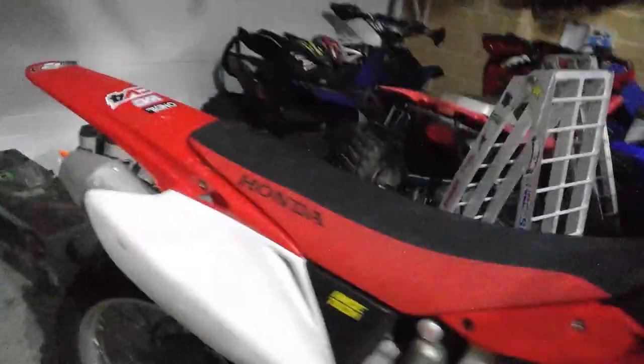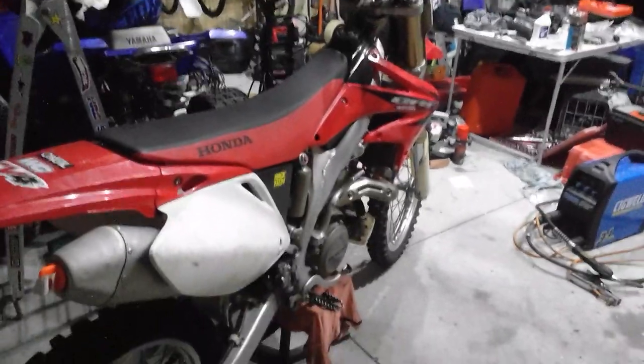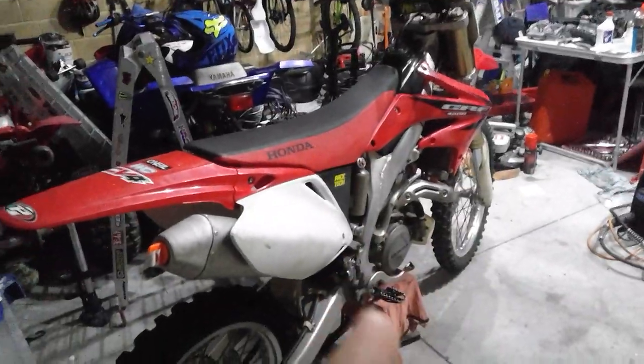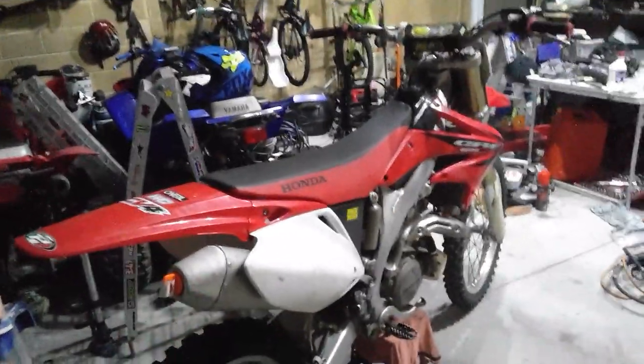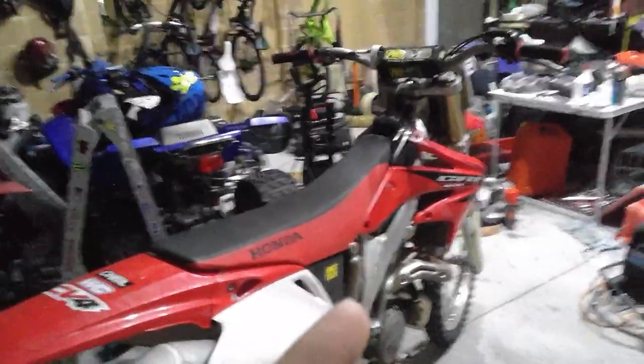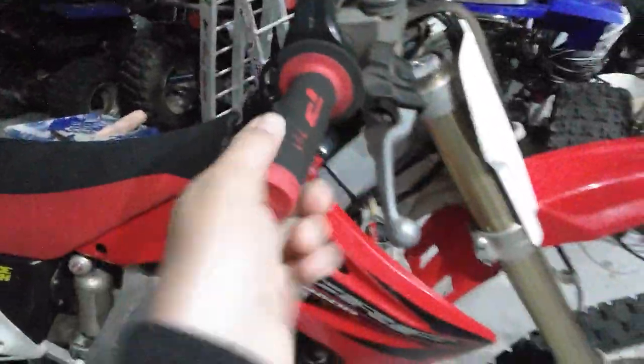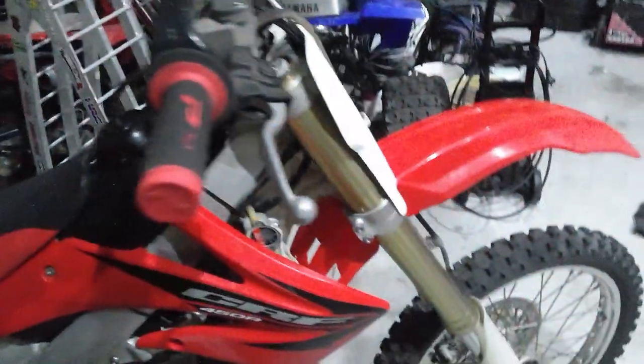So this is a 2006 Honda CRF450R. It runs good. I ended up selling my old bike for $2450 and then bought this for $2500. Everything's good — runs good. I've done a few upgrades; I put some different grips on there and it works pretty good.